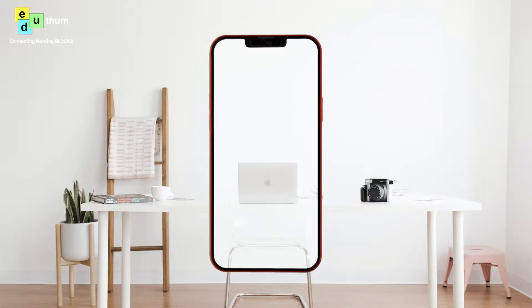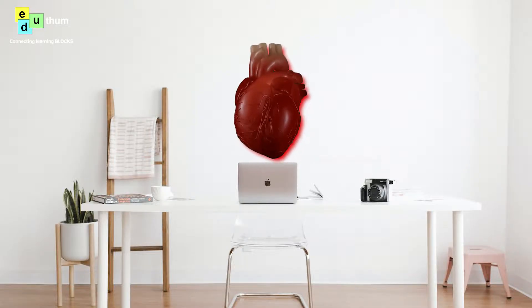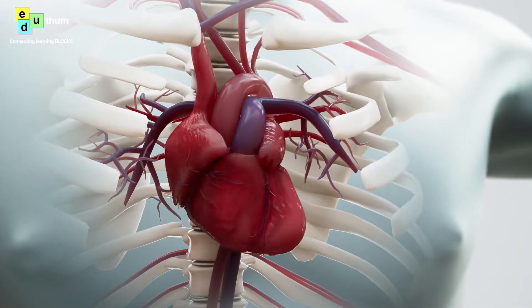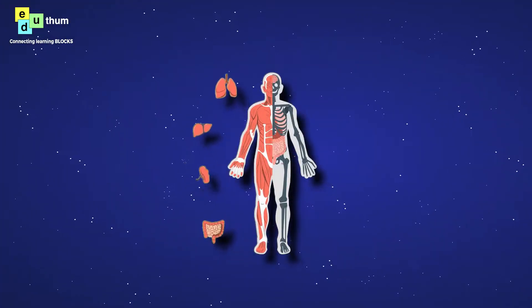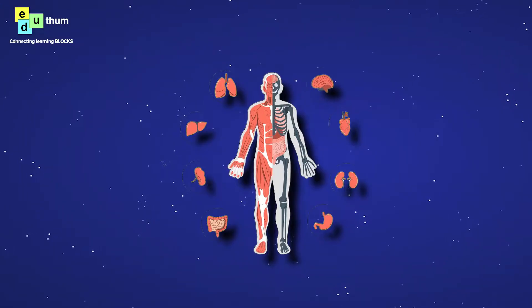Imagine being able to use your smartphone or tablet to project a 3D model of a human heart onto your desk, rotate it and zoom in to see all the intricate details. That's the power of augmented reality technology. With AR, students can bring their learning to life and explore concepts in a way that is much more visual and interactive than traditional 2D images.